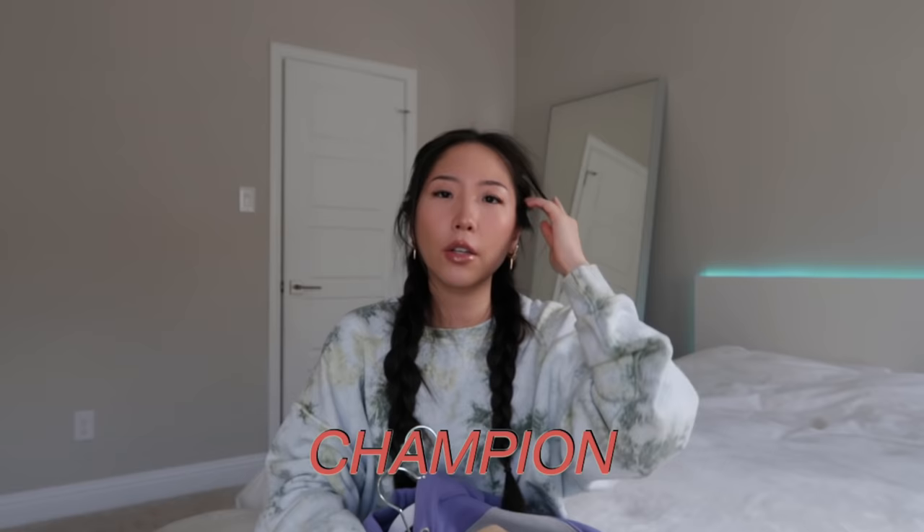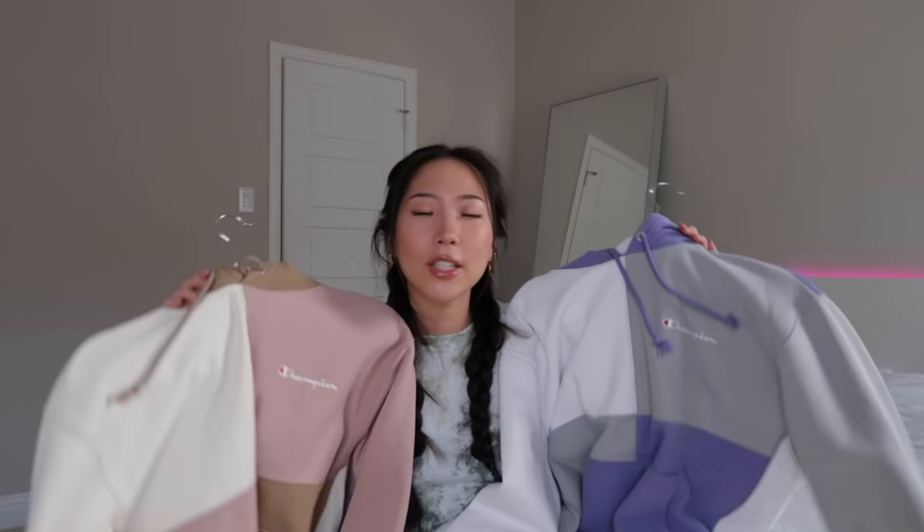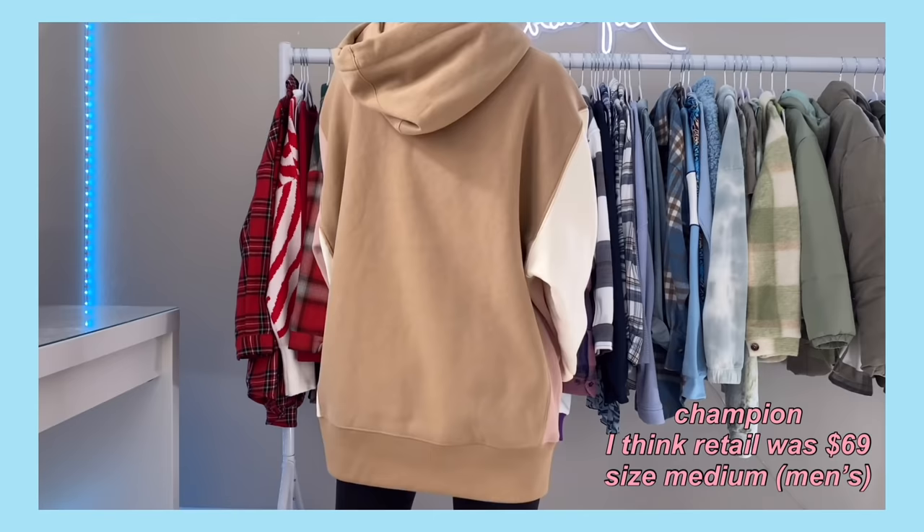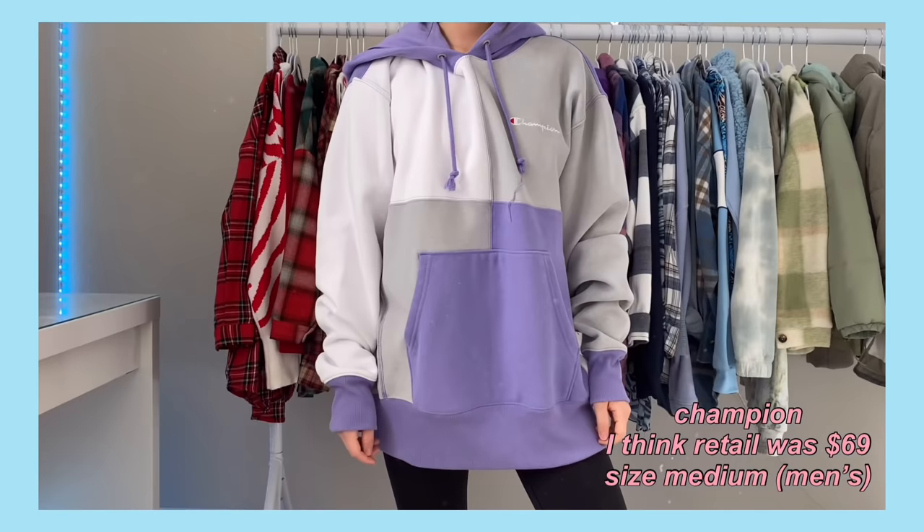The next place is Champion, and both of these are from Urban Outfitters. I got them a while ago so I don't think they're available anymore — it's the same exact hoodie in just this patchwork design. The inside is fleece lined so it's super soft and comfortable, and I love how oversized these fit. Each one retailed for around $69, but I actually got both of them half off, so it was kind of like a buy one, get one free. I definitely recommend getting the Urban Outfitters app just so you can be notified of any flash sales.